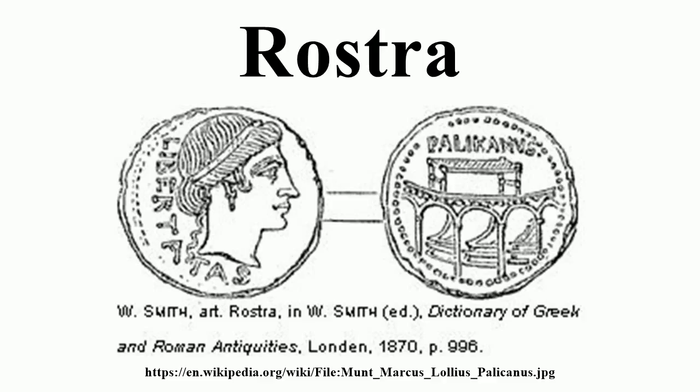Traces of this rostra can be seen today at the opposite end of the open forum. The Temple of Caesar, completed by Augustus in 29 BC, included another rostra at the front of its elevated base, facing the Caesarian Rostra. This rostra was decorated with the rams from the Battle of Actium. The late Professor John E. Stambaugh of Williams College described the new arrangement as a reflection of contemporary taste and the relentless Augustan desire for order.